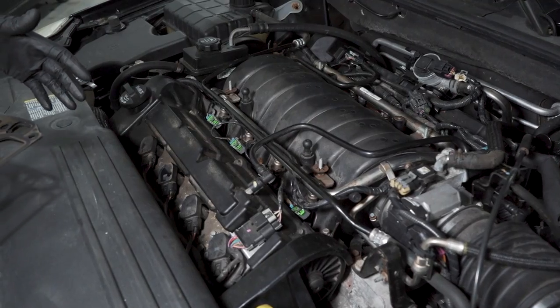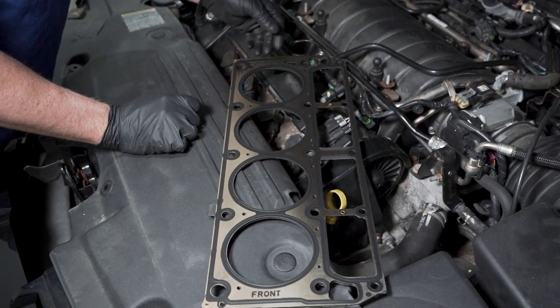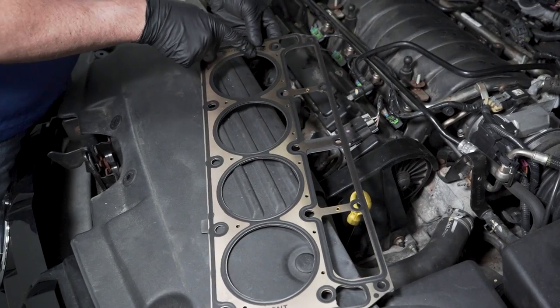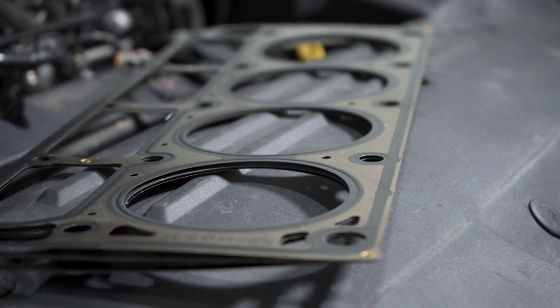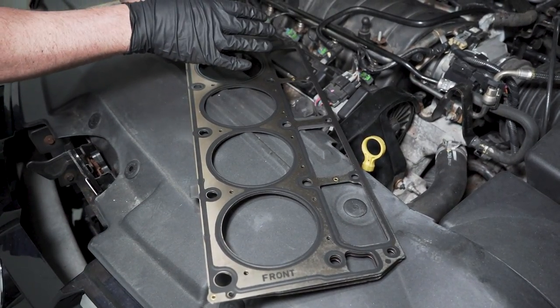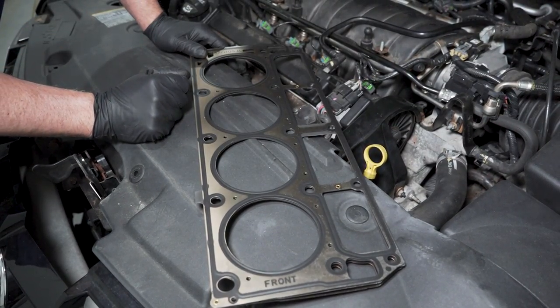Let's talk about coolant getting into the exhaust system. The most common cause for that is head gaskets. You have a gasket between the cylinder head and the engine block with coolant passing through ports very close to the combustion chamber. If there's a crack in between there, you're going to get coolant seeping into the exhaust system. Along with head gasket issues, some vehicles have coolant passing through the intake gasket, and when the intake gaskets are leaking, you'll have coolant going into the exhaust system.